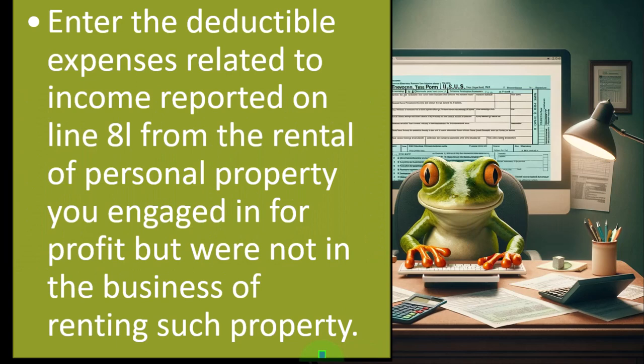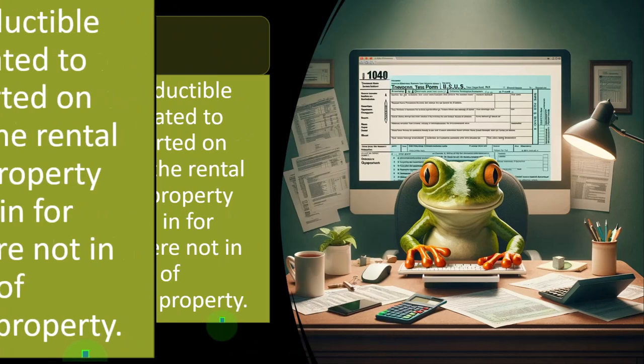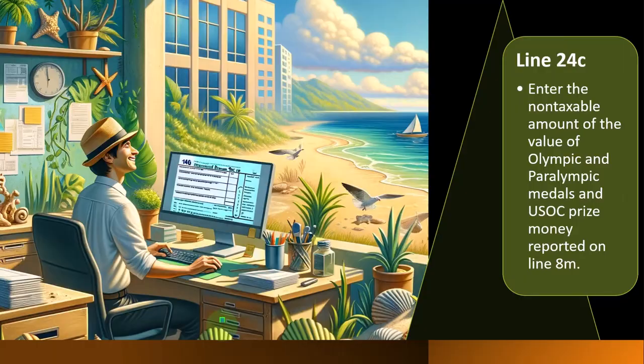To restate: enter the deductible expenses related to income reported on line 8I from rental of personal property you engaged in for profit, but were not in the business of renting such property.